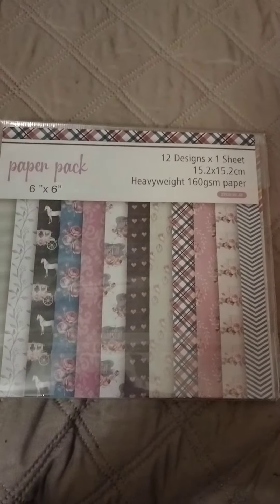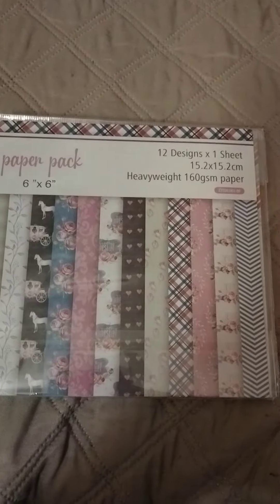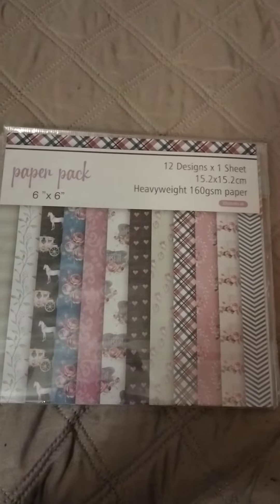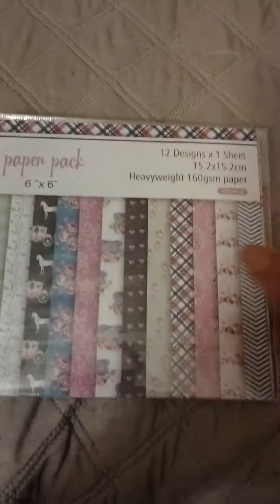I'm going to go through this whole haul real quick and it's going to be short because uploading is giving me problems. This is a team home haul — I've been piling them up, recording, and I can't get anything uploaded. I don't know what's going on with my phone.